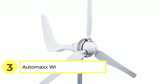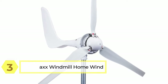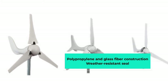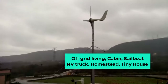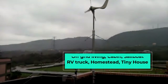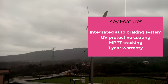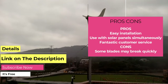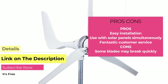Number three: the Automax Windmill home wind turbine generator kit. At $1500, it's one of the most expensive home turbines, but it's packed with features worth every penny. There's an integrated automatic braking system to prevent overloading, and a UV-protective coating that prevents blades from becoming brittle in strong winds. With a one-year warranty and the ability to pair it with solar panels for maximum efficiency, it's a solid investment.